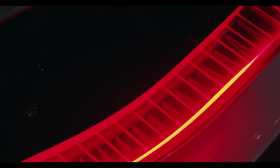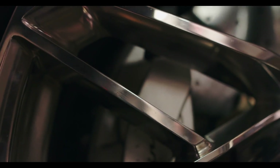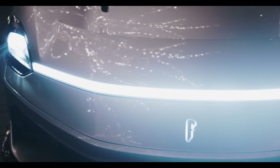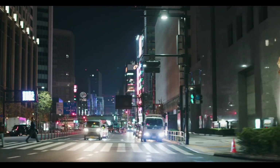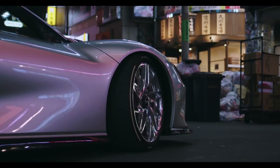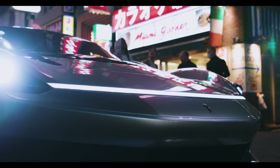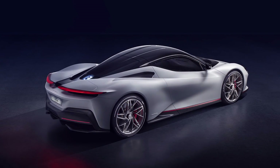Mechanically, the Battista features four liquid-cooled permanent magnet synchronous electric motors placed at each wheel and a 120 kilowatt-hour battery pack. Its performance is very impressive: 0 to 100 km/h in 1.9 seconds, 0 to 200 km/h in under six seconds, and 0 to 300 km/h in under 12 seconds. It has a top speed of 350 km/h (218 mph), does the quarter mile in 9.1 seconds, produces 1,900 horsepower, and 2,300 Newton-meters of torque with around 280 miles of range.